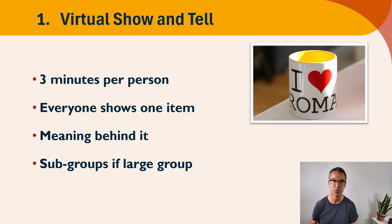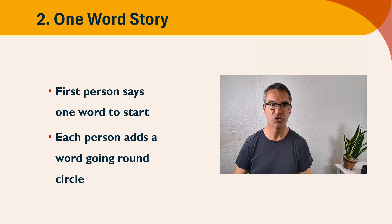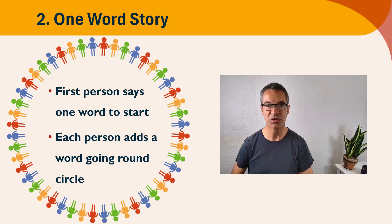Activity number two: one word story. The first person is going to say one word — so it could be 'help' — and then the next person on screen is going to say a second word to start adding to the sentence, so it could be 'me' — 'help me' — and you're going to go around the group as quickly as possible and everybody's going to add a word.